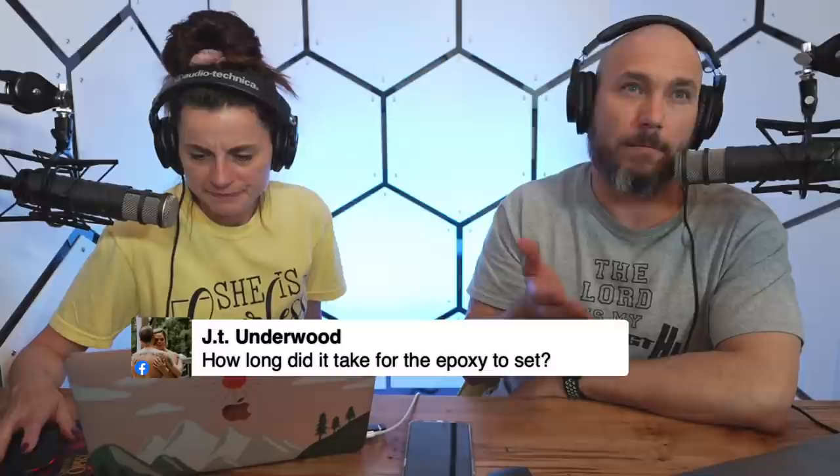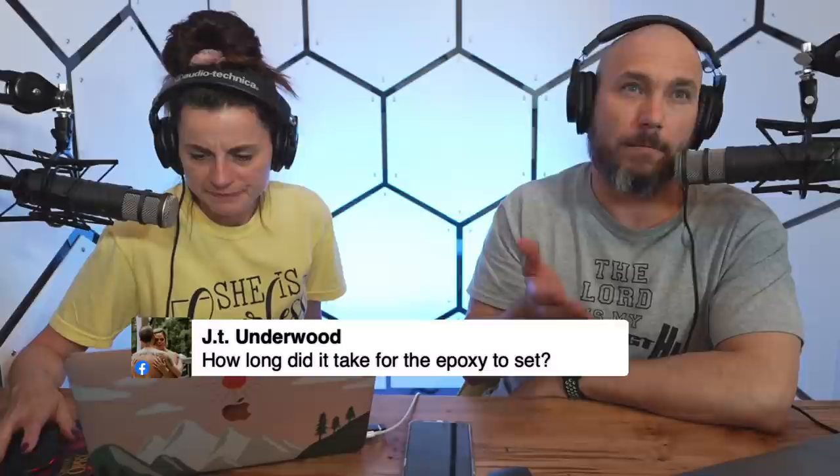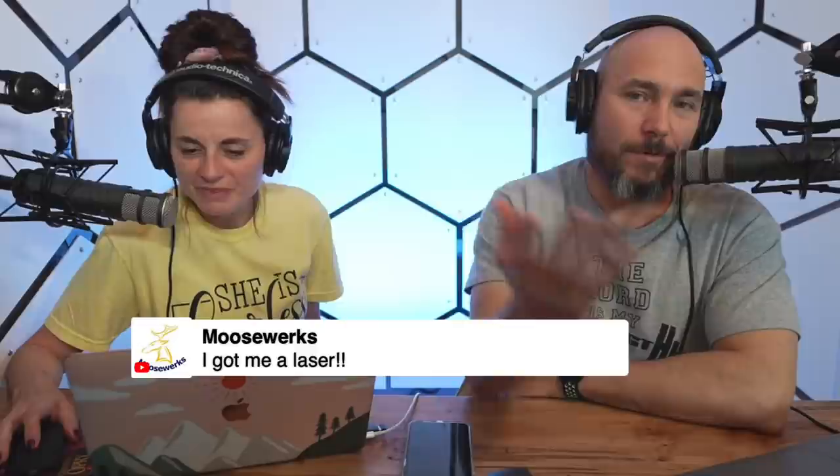JT Underwood asked how long the epoxy took to set. It was a slow-setting epoxy so all the bubbles come out. I poured it Friday midday, let it set Saturday and Sunday, unformed it Monday morning, and it was fine — about three days.